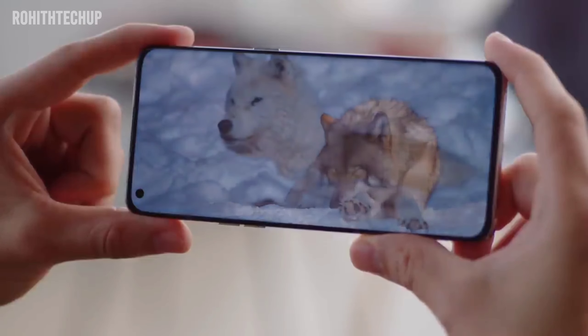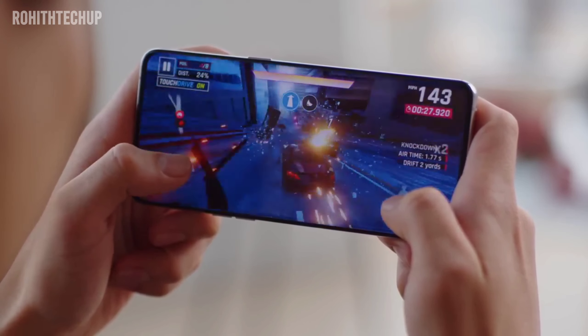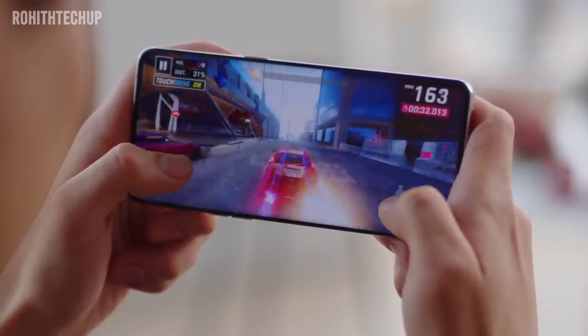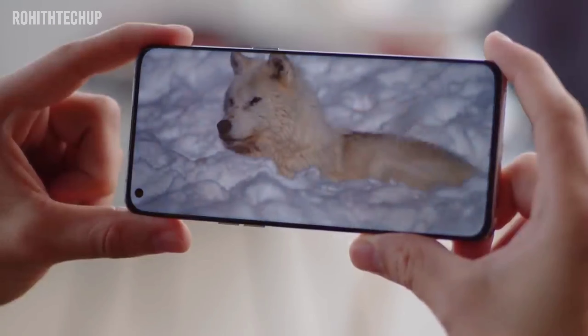We have a lot of performance. This is the MediaTek Dimensity 8100 Max processor, built on 5nm technology, with LPDDR5 RAM and UFS 3.1 storage support. It has 12GB and 16GB RAM variants — two variants available.